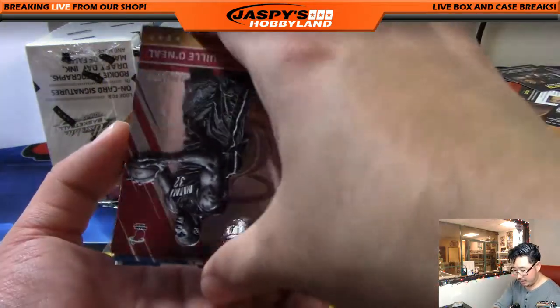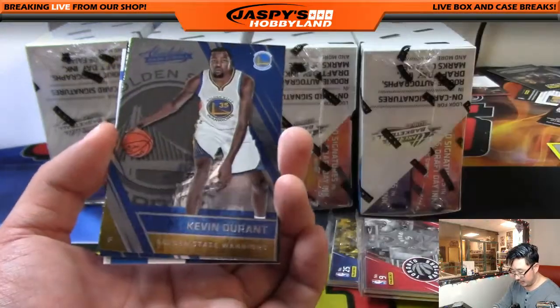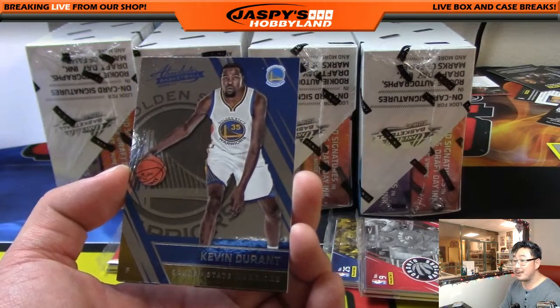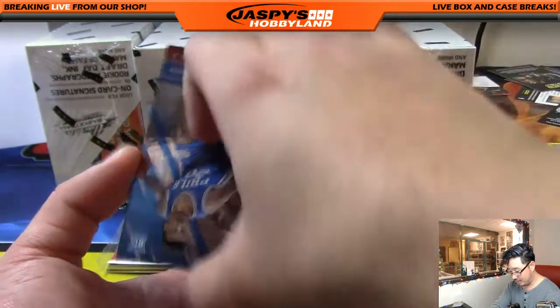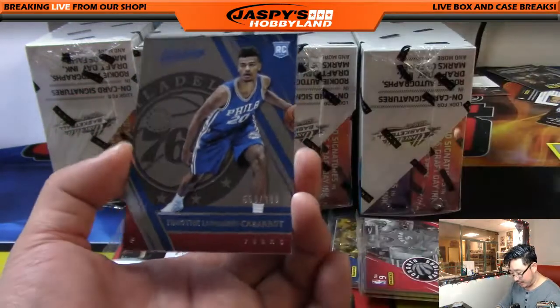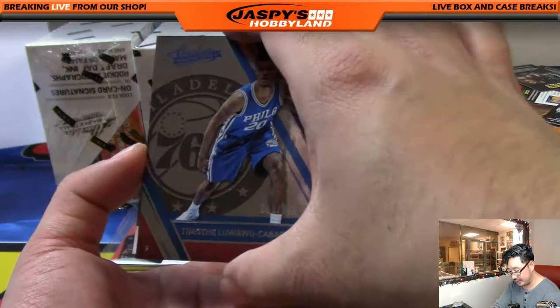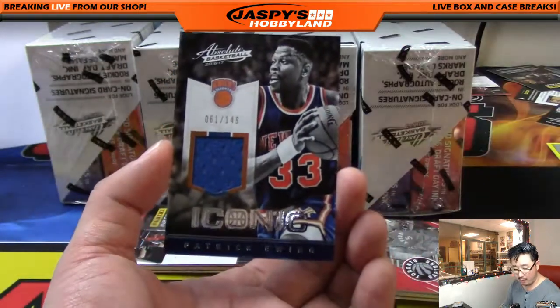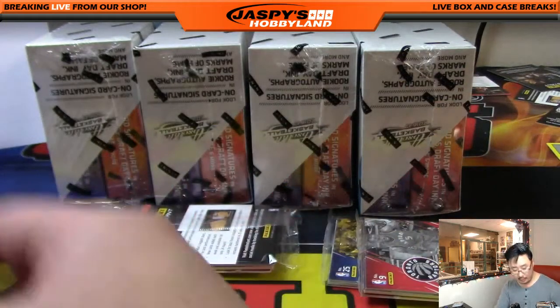There's Shaquille O'Neal out of 999 right there. Porzingis, just a base card. Kevin Durant still looks weird in a Golden State Warriors uniform — just not right. Luwawu-Cabarrot out of 999 for the Sixers. And back here: Patrick Ewing, nice — 61 out of 149, for the Atlantic. Going out to Shogun with the Patrick Ewing relic.